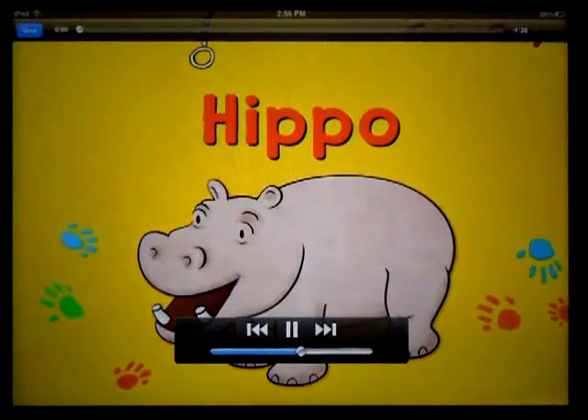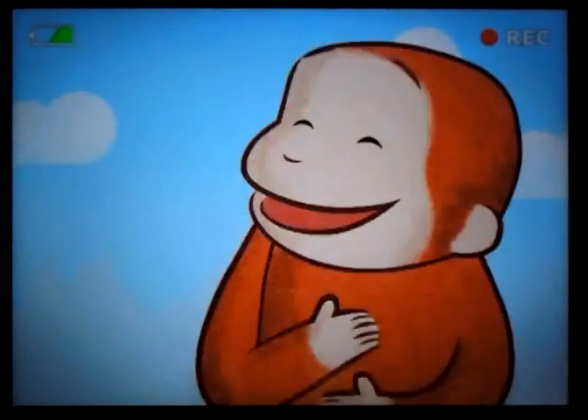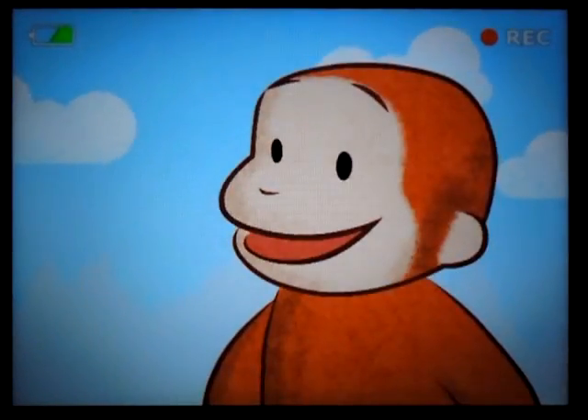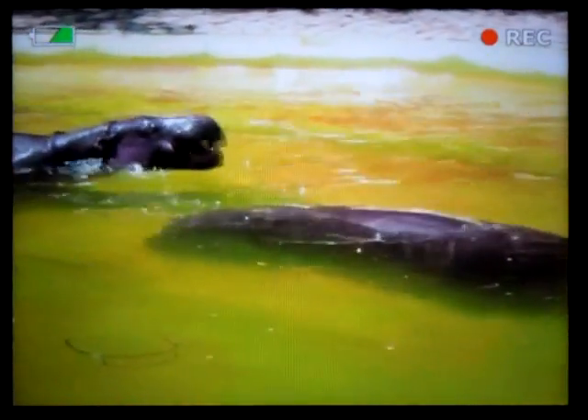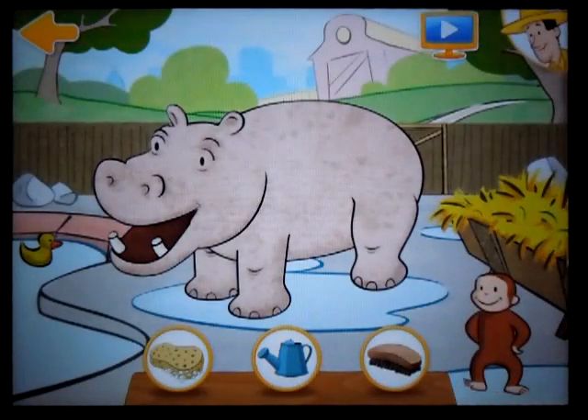What are you up to, you cute little monkey? Do you like swimming? Hippos love splashing in muddy puddles or rivers. When it's hot, the water keeps them cool. Hippos are big, heavy animals. But guess what? They're excellent swimmers. But you've washed her — she needs to be brushed.